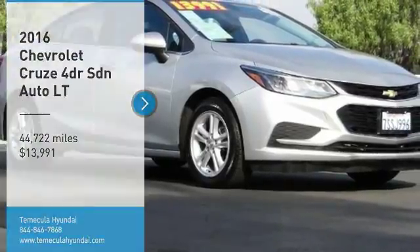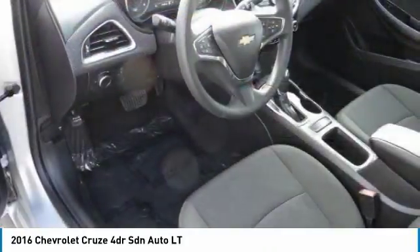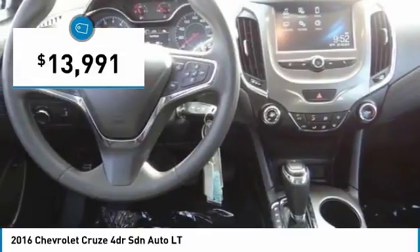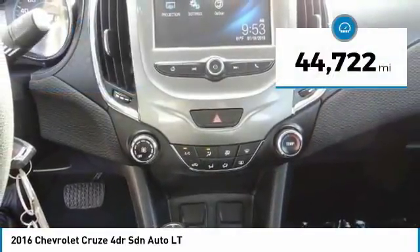Stop by and take a look at the 2016 Cruze. The Cruze blueprint calls for more than you'd expect and is priced below $15,000. This vehicle has less than 45,000 miles.